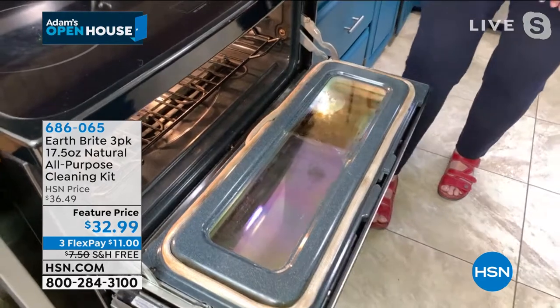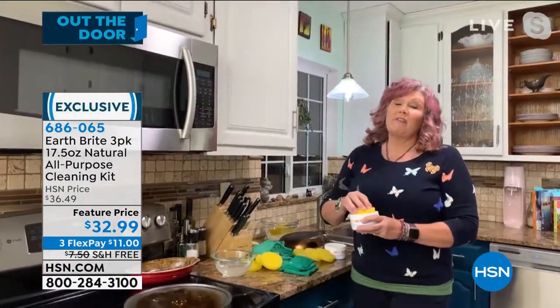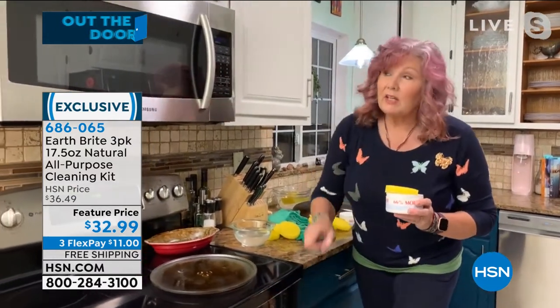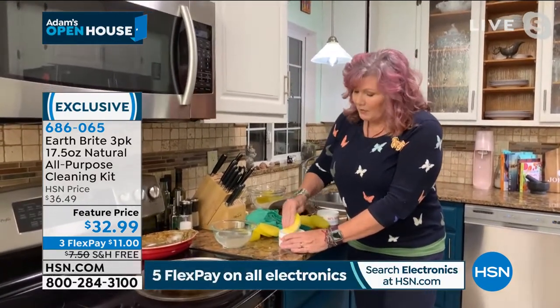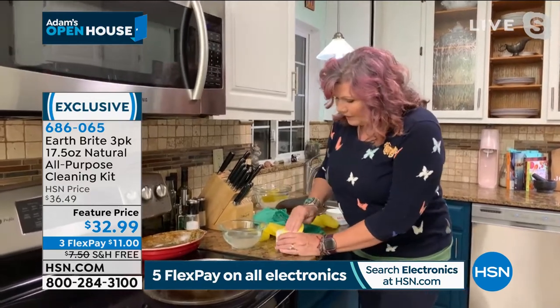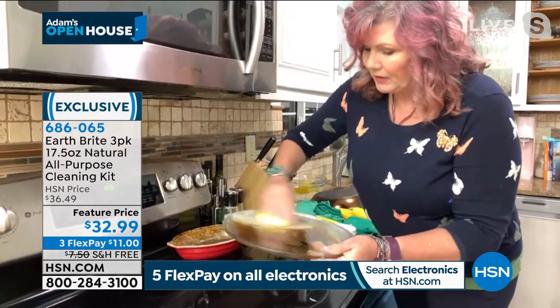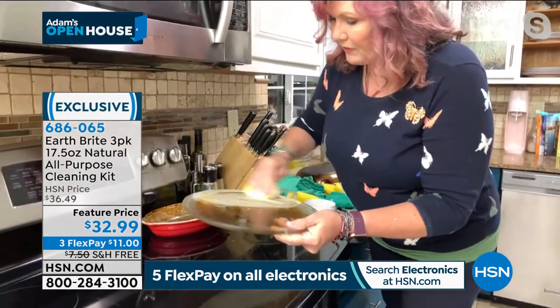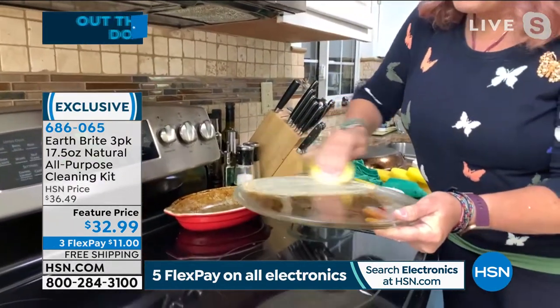The other amazing thing about Earth Bright is not only can you use it on all these multiple surfaces, but it is a food-safe product. Let me say that again — it's food safe. Which means if you use it in the oven, the microwave, on pots and pans, dishes, you don't have to worry about toxic chemicals because it is that safe. I'm going to rub that into my clay cake and clean the microwave tray — we'll give you a nice side-by-side before and after. Cuts through the grease — mild abrasive that will not scratch.